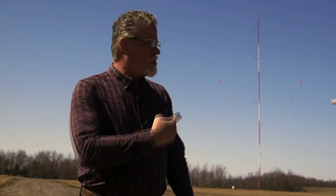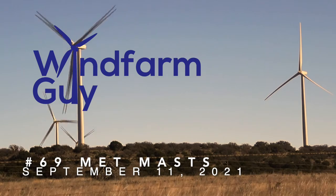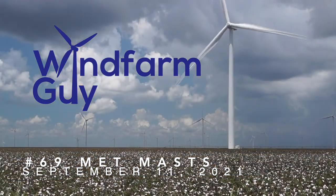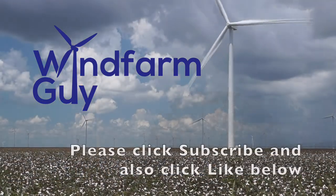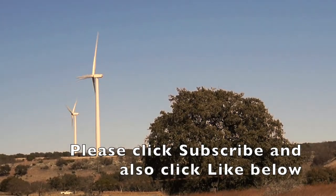So why do wind companies install these little towers? You and I have an insatiable appetite for electricity. Come with me and we'll look at the issues relative to wind farms and the communities that they serve. This is the Wind Farm Guy.